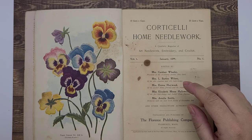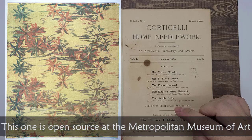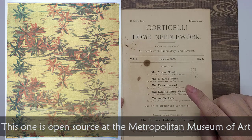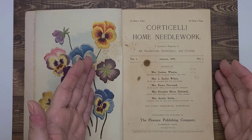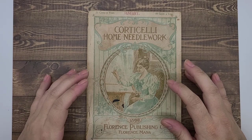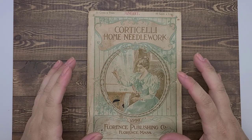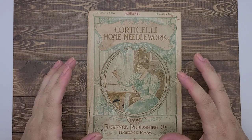I'll put a link down below to some of her textile designs at the Metropolitan Museum of Art because they're really quite beautiful. I don't think I can put them in this video because of copyright, but I'll link to the Metropolitan Museum of Art page. Candice Wheeler worked closely with Alice Cordelia Morse, both during Alice's education and at the World's Columbian Exposition. So there's a clear connection between Alice Cordelia Morse and Candice Wheeler.